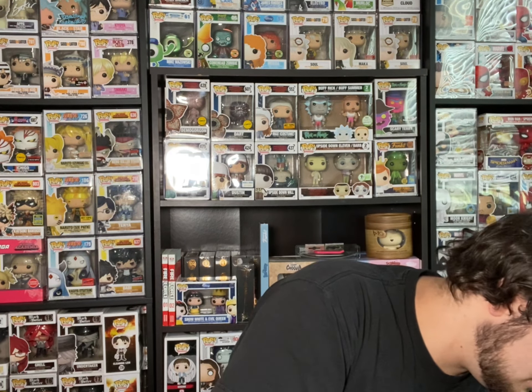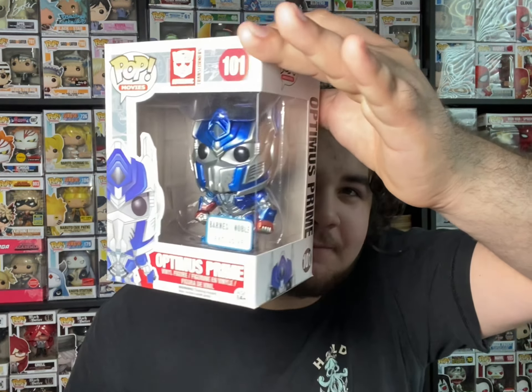These next ones are super cool — this is from one of my favorite live-action movies. This set is a very slept-on set, and I'm very glad I actually found five out of seven of the set. First, we have the Barnes and Noble exclusive Metallic Optimus Prime from the live-action Transformers film. I absolutely love that film — I think my favorite honestly may be Age of Extinction, which is most people's least favorite. I just love how funny that movie is and the buildup. Next we have the Common Bumblebee, which is super cool — one of my favorite Transformers.